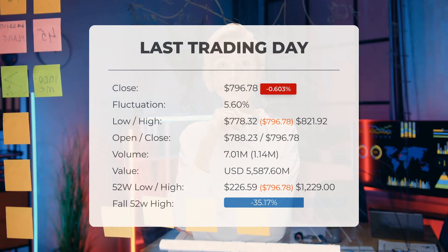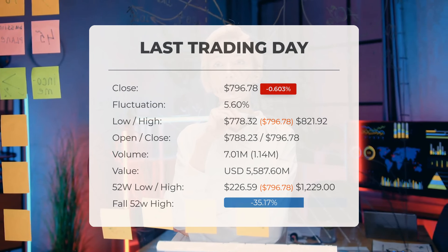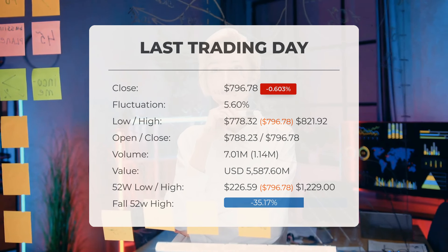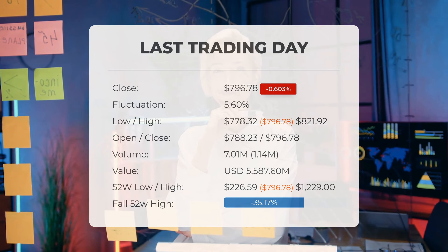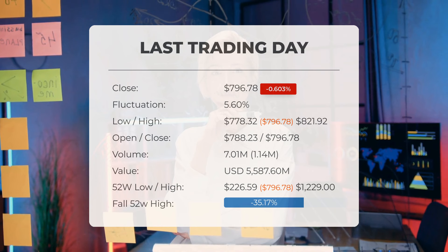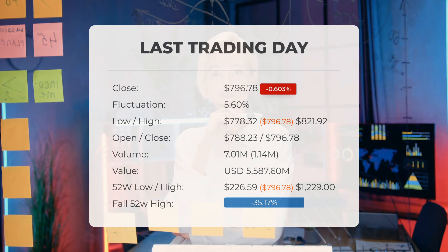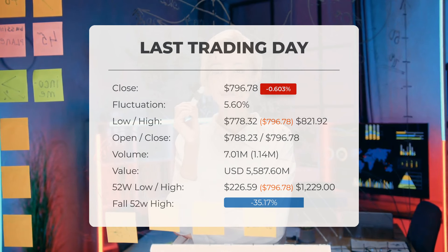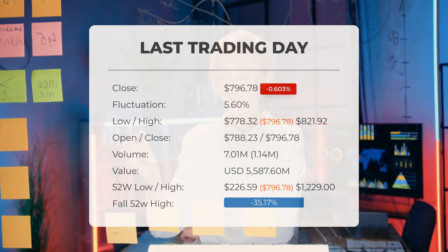Our latest daily update includes the headline: red day on Friday for Supermicrocomputer stock after losing 0.603%. The stock price fell from $801.61 to $796.78. It has now fallen five days in a row. During the last trading day, the stock fluctuated 5.60%, from a day low of $778.32 to a day high of $821.92.